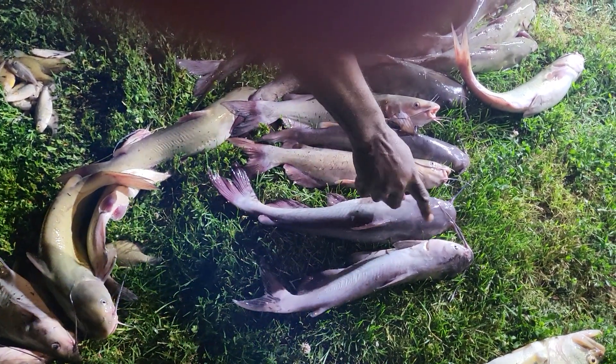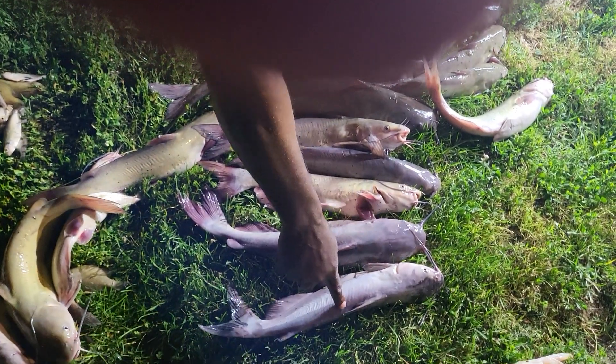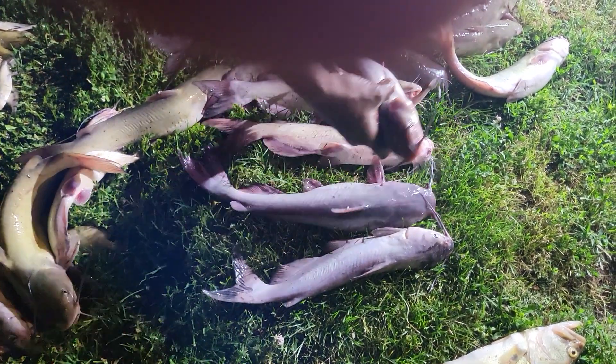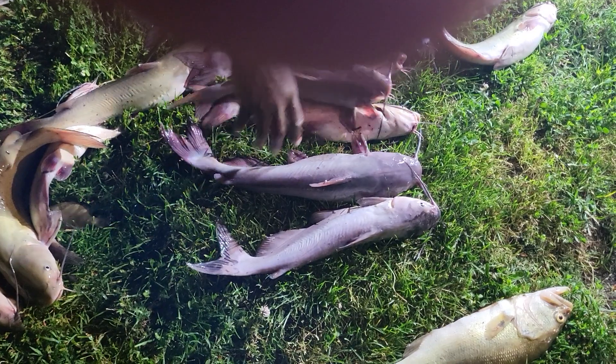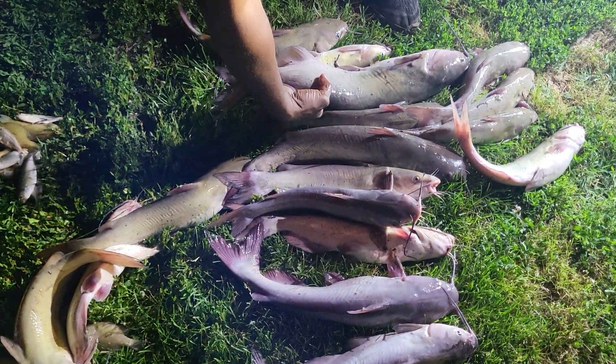This is a blue. That's a blue. That's a channel. But that's a blue cat, I think. That's a blue cat too. This is a blue cat. They look the same. No, that's a channel — he's got spots in him. See like this right here? This is just a big old channel.